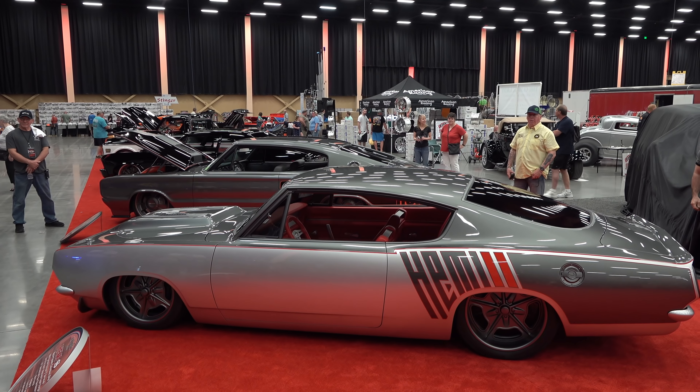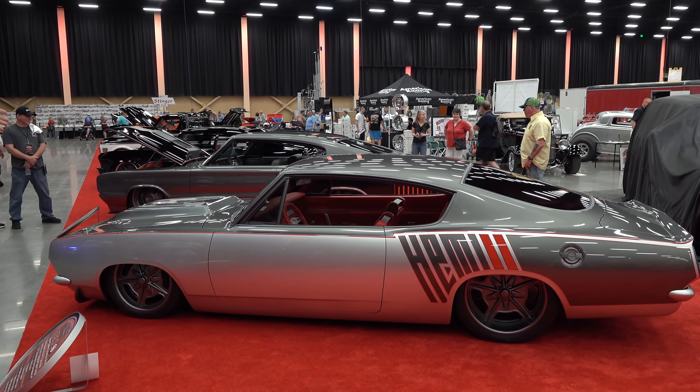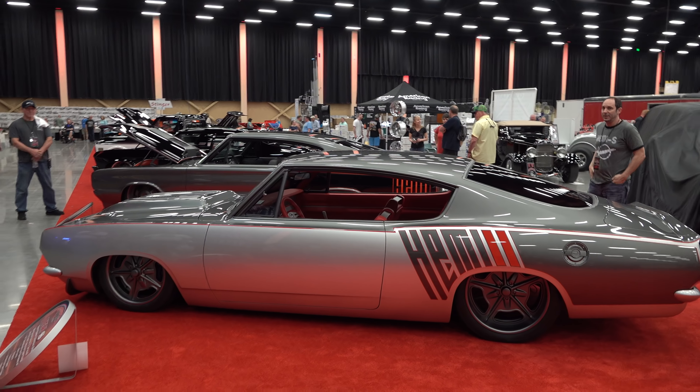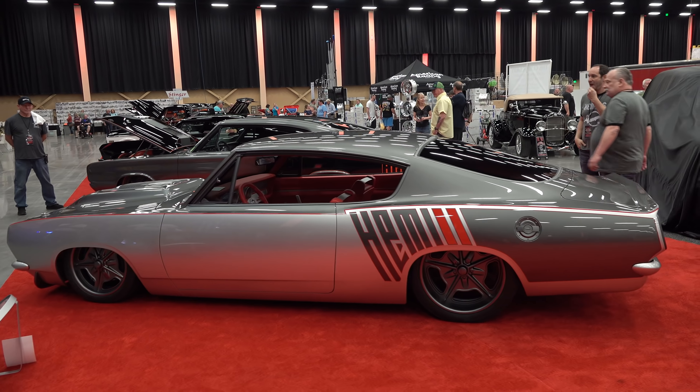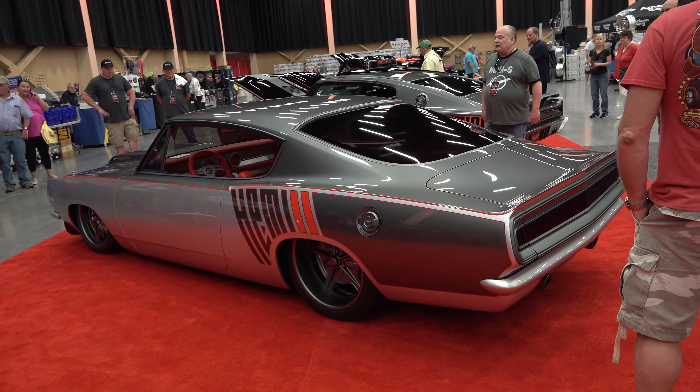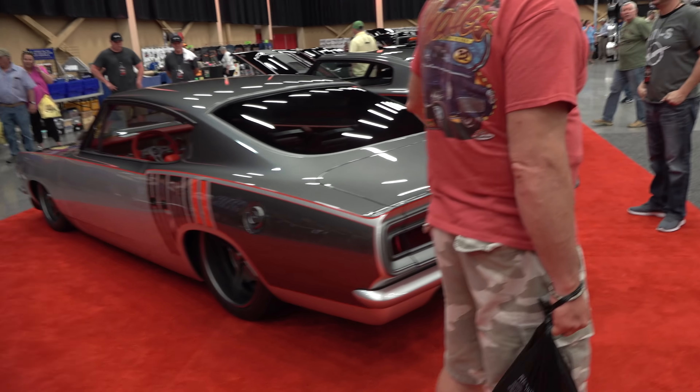It's kind of the sister car that was debuted at Columbus last year — it was competing for street machine of the year. They changed the colors, but it's still got that great look, and I think it's an awesome car. Beautiful job, guys! Thanks again for bringing the car here — really appreciate it.